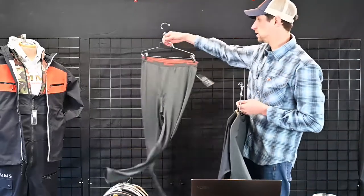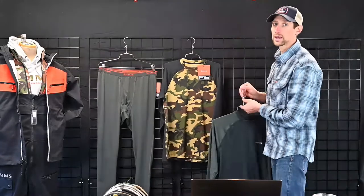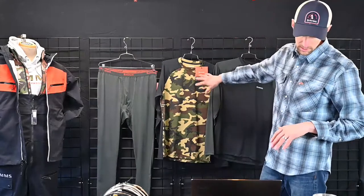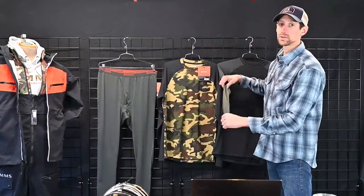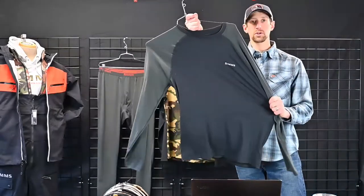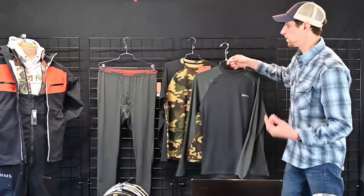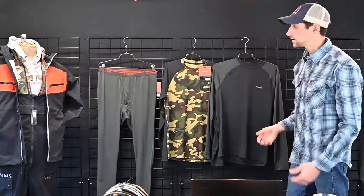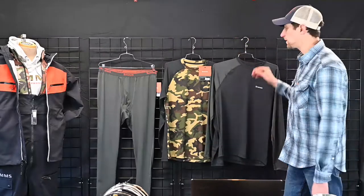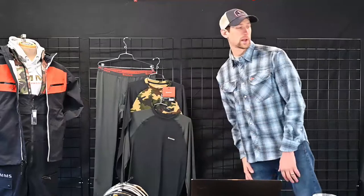This is the new lightweight base layer. It features a cool technology called Haiku Fresh — an odor and moisture wicking additive in this fabric. This is a jersey knit spun polyester that feels very similar to a high quality merino wool. The fabric is extremely soft, extremely stretchy — a really nice next-to-skin base layer option that's going to keep you less stinky and more dry on the water, allowing you to wear it more days without washing constantly. Nice seamless waistband on the pant. Retails at $49.95.